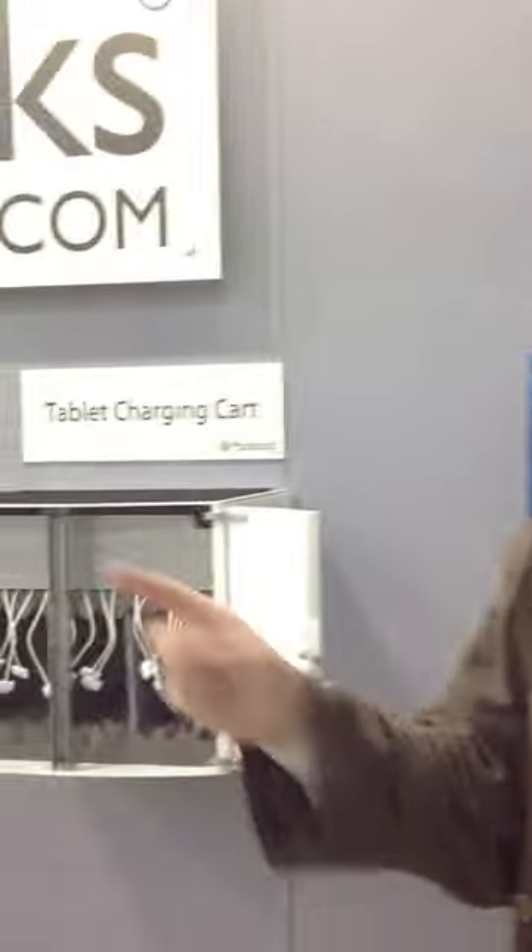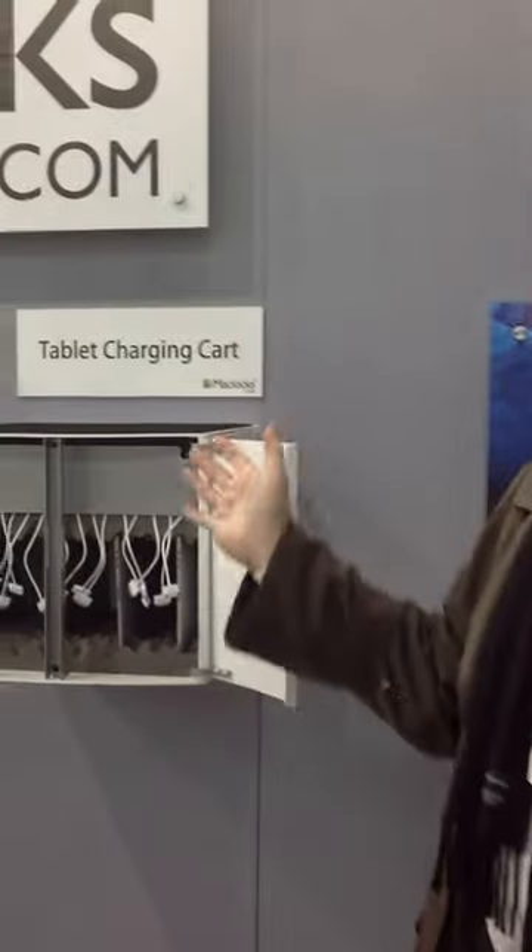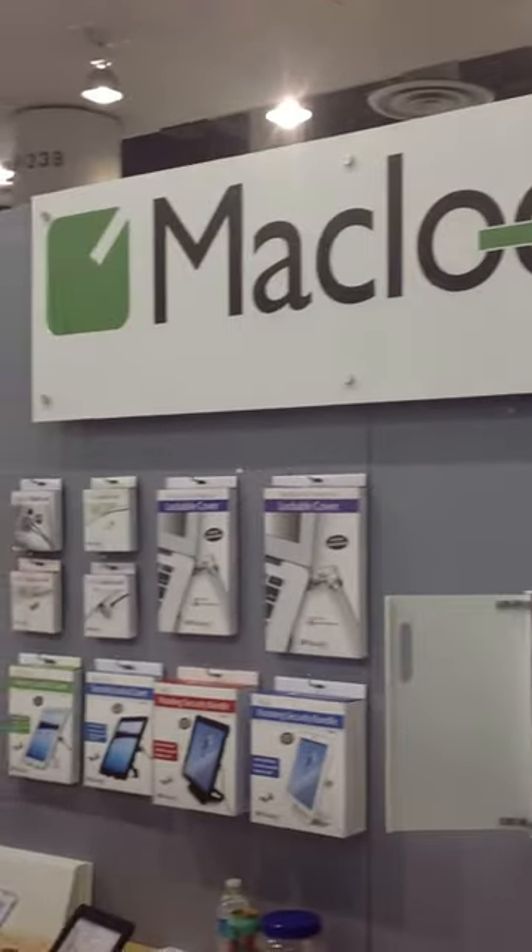Good afternoon. I'm Ralph. I'm here at the Consumer Electronics Show in Las Vegas. This is a breakthrough product. Think about the use of iPads, iPad minis, portable devices that you're finding in schools, restaurants, libraries. There's a proliferation of these devices for one very good reason: students need it, knowledge professionals need it.